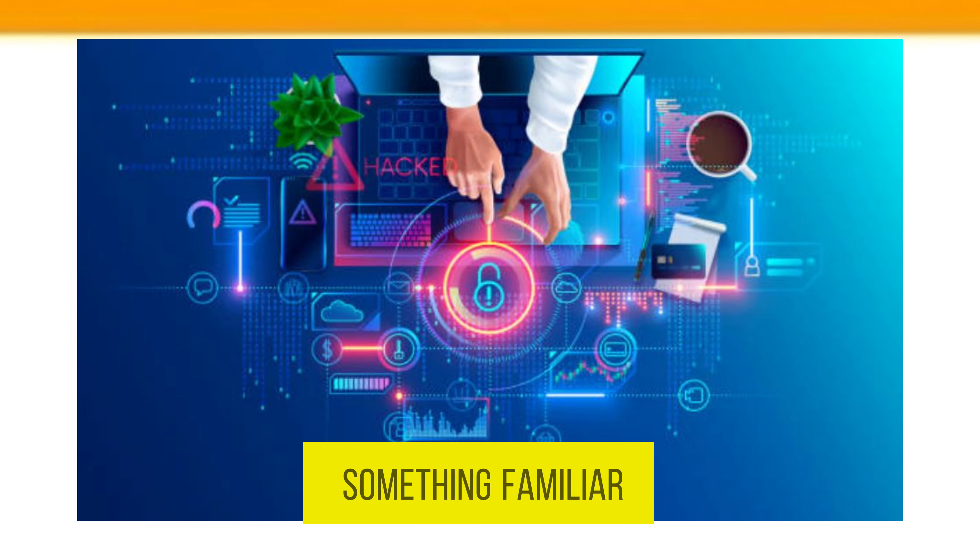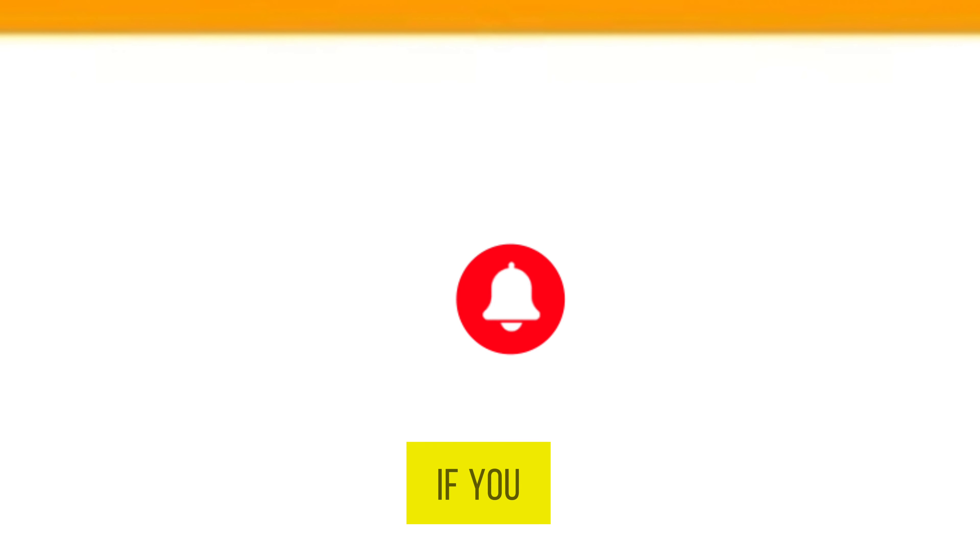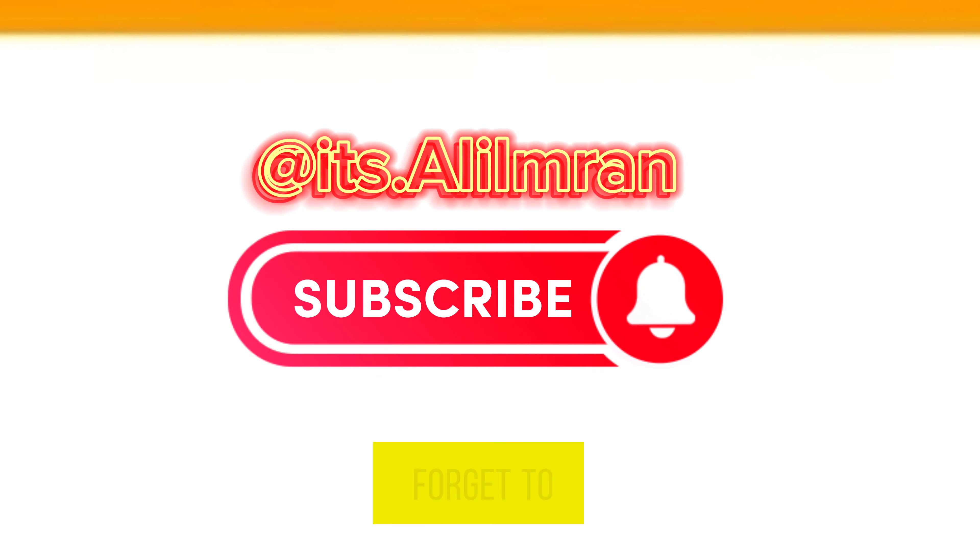Number three, association: link new information to something familiar to enhance recall.